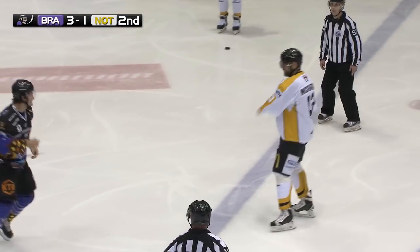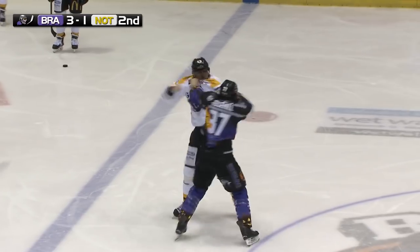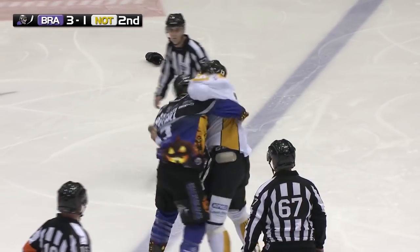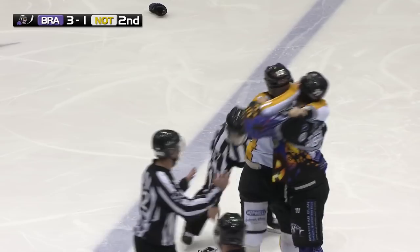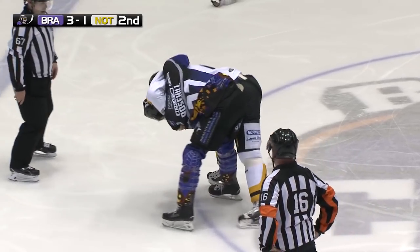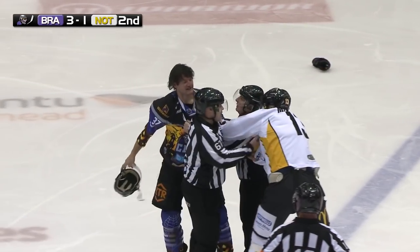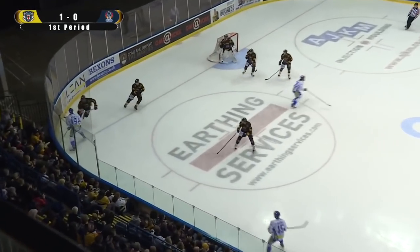Here we go, McGrath versus Rosehill, after the two that have just served a two-minute penalty each for roughing. Both men laying in the punches. Hard to see who's winning this one. McGrath going for the jersey again. He ducks at the right time. He's got Rosehill in virtually a headlock now. A bit of grappling going on now, a bit of hugging involved, but now Rosehill's taking his helmet off. The officials are involved.